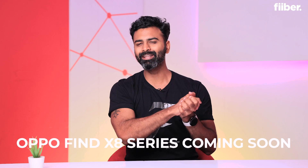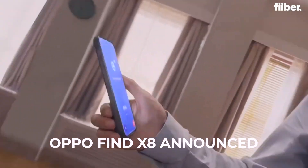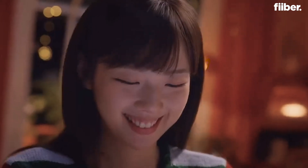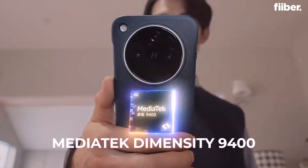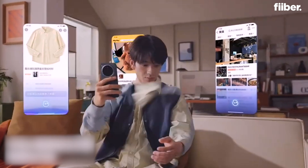Let's kick things off with Oppo's highly anticipated Find X8 series. This phone was announced a couple of days ago and the Find X8 is expected to be the first phone to feature the MediaTek Dimensity 9400 chipset, which adds a lot of AI capabilities. It's unclear whether this series will come to India or whether it will be released globally.